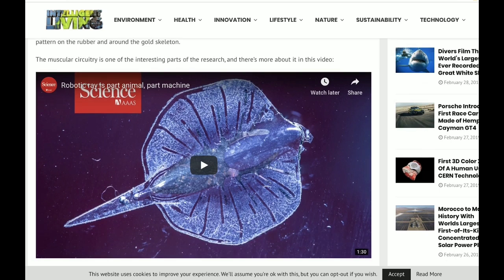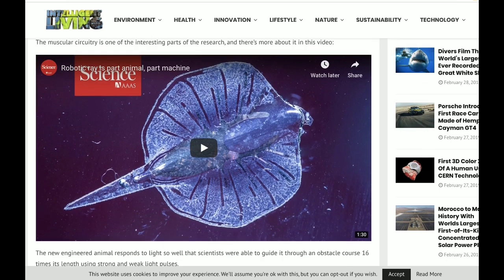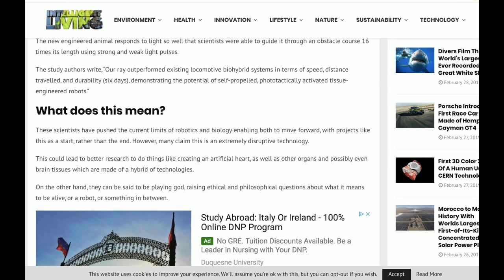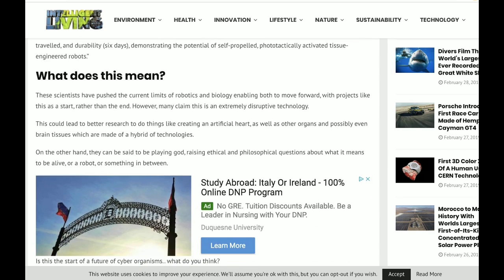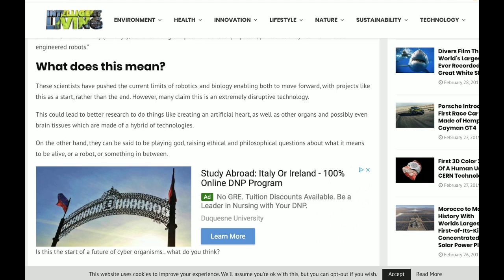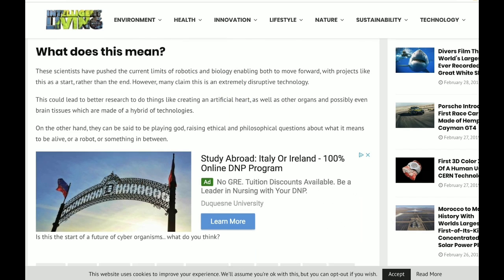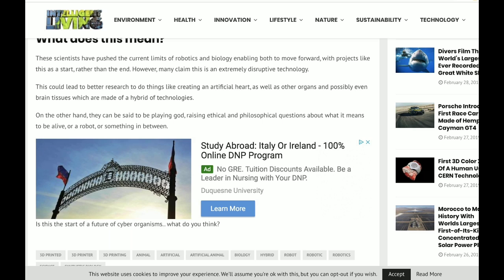The muscular circuitry is one of the interesting parts of the research. So what does this mean? These scientists have pushed the current limits of robotics and biology, enabling both to move forward with projects like this as a start rather than the end. However, many claim this is an extremely disruptive technology. This could lead to better research for things like creating an artificial heart, as well as other organs and possibly even brain tissues made of a hybrid of technologies. On the other hand, they can be said to be playing God, raising ethical and philosophical questions about what it means to be alive, or a robot, or something in between.